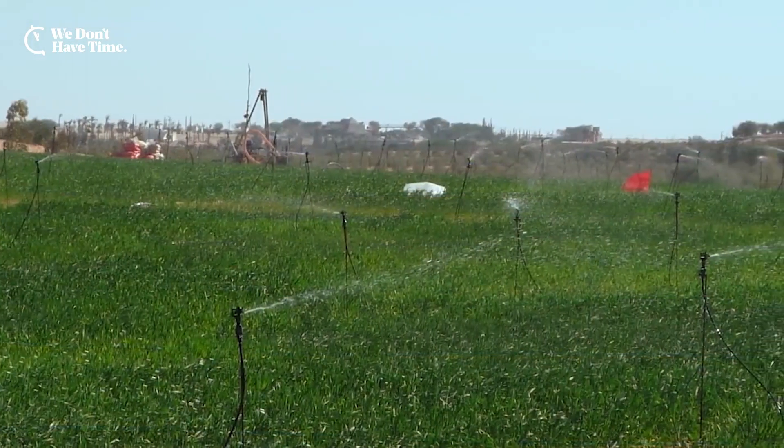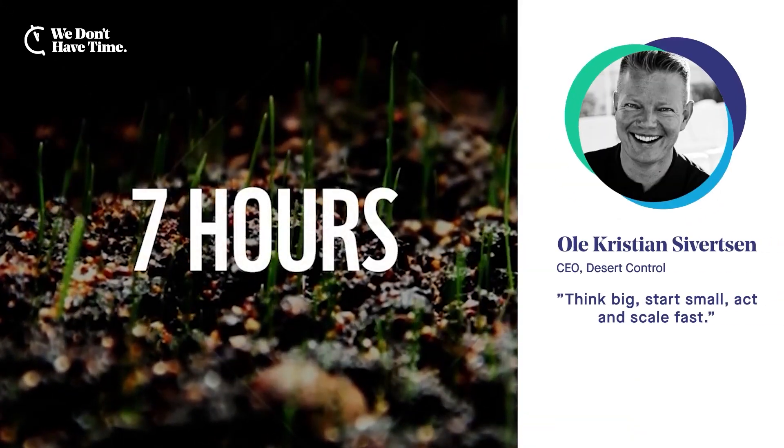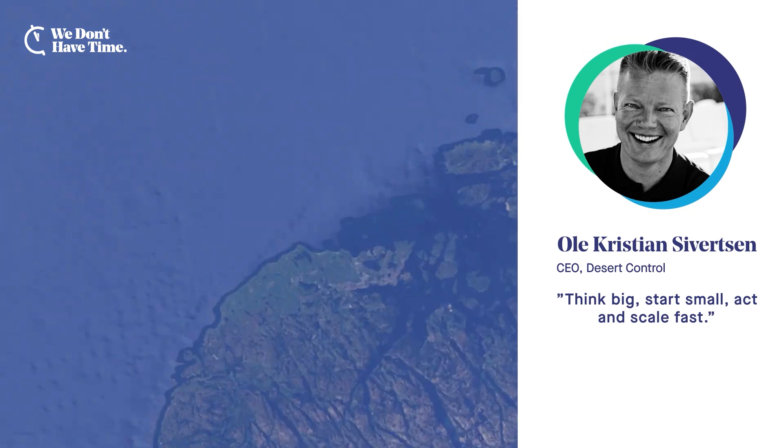Restoring unproductive land and making deserts farmable can take 7 to 15 years. Soil treated with Desert Control's solution can be planted within 7 hours.